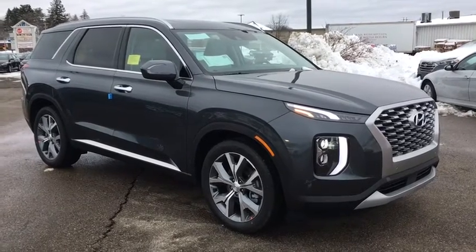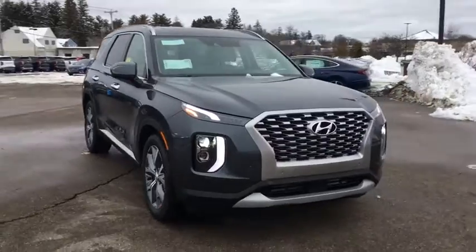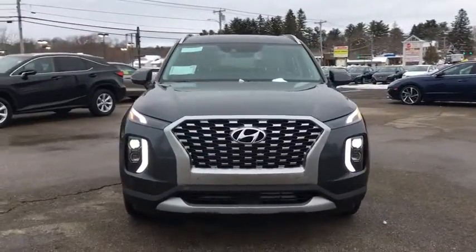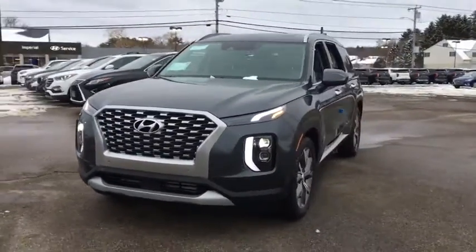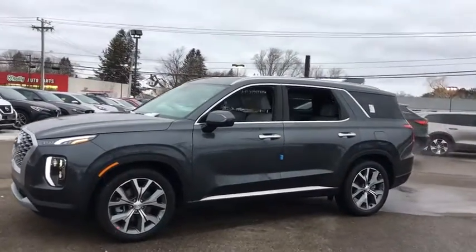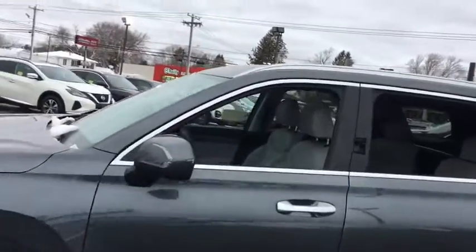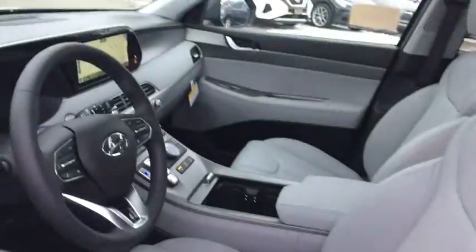Make a great choice today with the 2020 Hyundai Palisade. The Hyundai Palisade includes loads of interior room, third row seating, and a stylish exterior. Throw in all the additional technology features and your family will be thrilled to ride around in style. Here are some of this vehicle's great options.